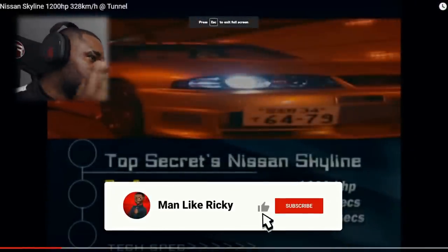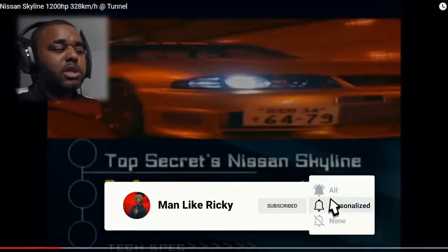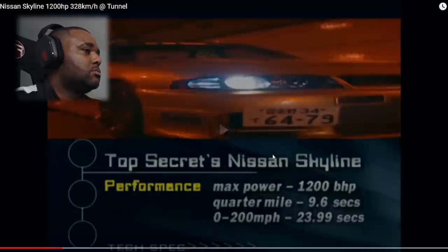Quarter mile, 9.6 seconds. Max power, 1200 brake horsepower. 0 to 200 miles per hour in 24 seconds. That is pretty nuts, isn't it? 24 seconds and it does 200 miles per hour. Quarter of a mile in 9.6 seconds, probably at about 140. Definitely seen a video or two of this guy back in the day, but let's have a little look.